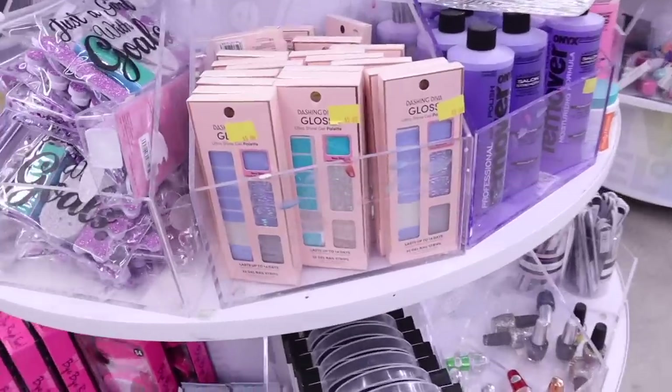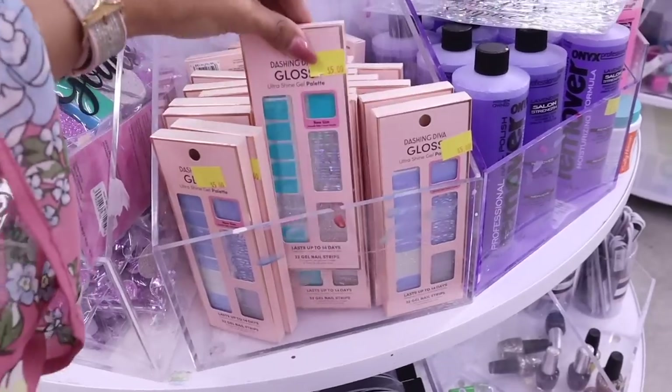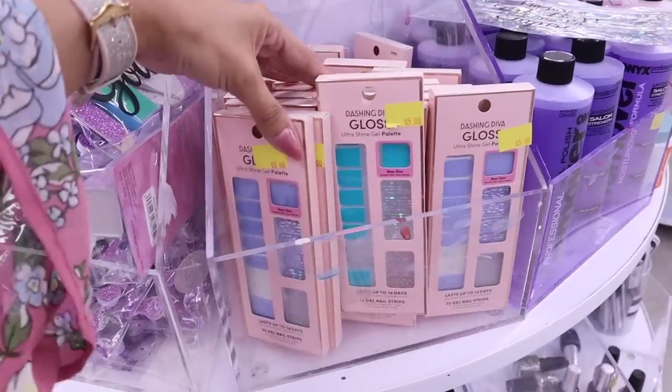I just found Dashing Diva nail wraps for only five dollars — they have a beautiful shade of blue and even a teal metallic color. It's super rare to find Dashing Diva at Five Below.